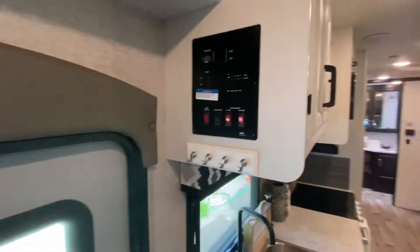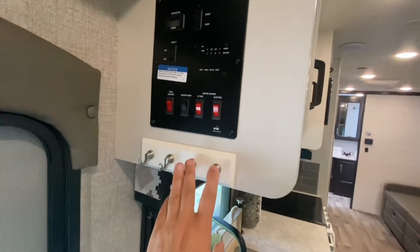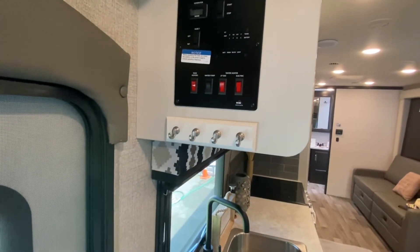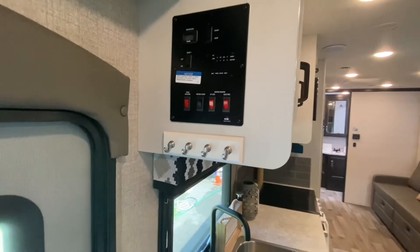Most of your controls are right here — your generator start and stop, slide motor, tank heaters, water heater, and tank levels are all in there. A little storage right above the door with an outlet up there.